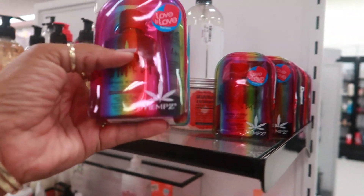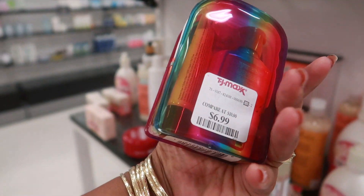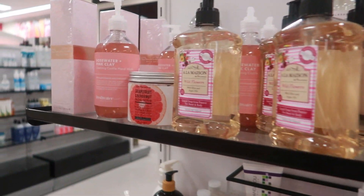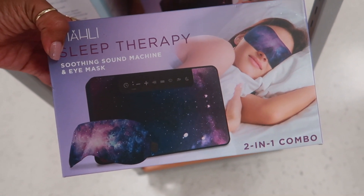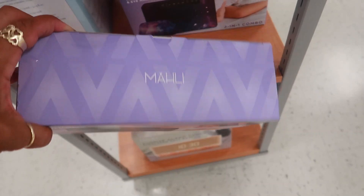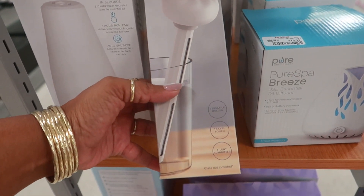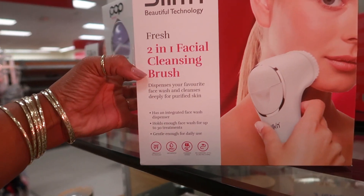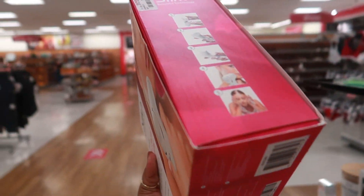They have these cute hemp sets — it's a hemp seed oil and a lip balm for $6.99. Look at that, how cool is that? You get a soothing eye mask with a soothing sound machine, a two-in-one combo, $16.99 — sleep therapy. Portable humidifier stick, $6.99. Here's a two-in-one facial cleansing brush, Silken Beauty Technology for $30.